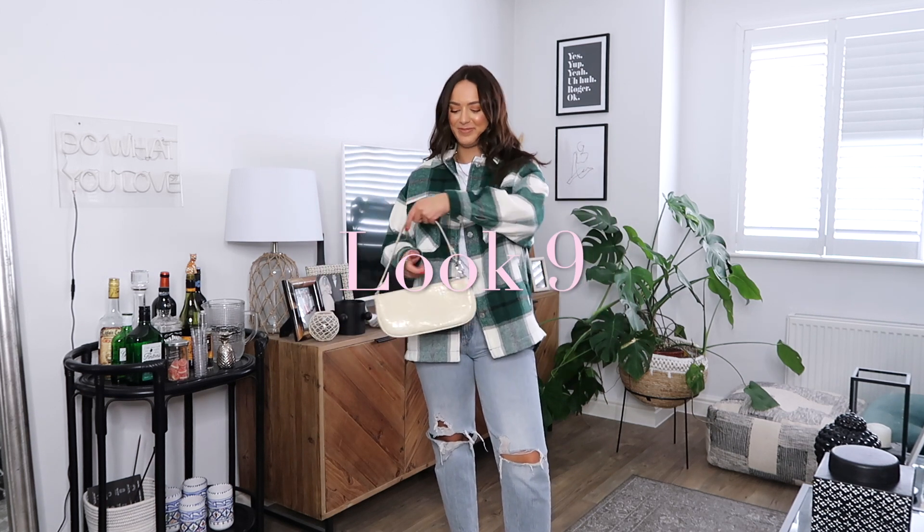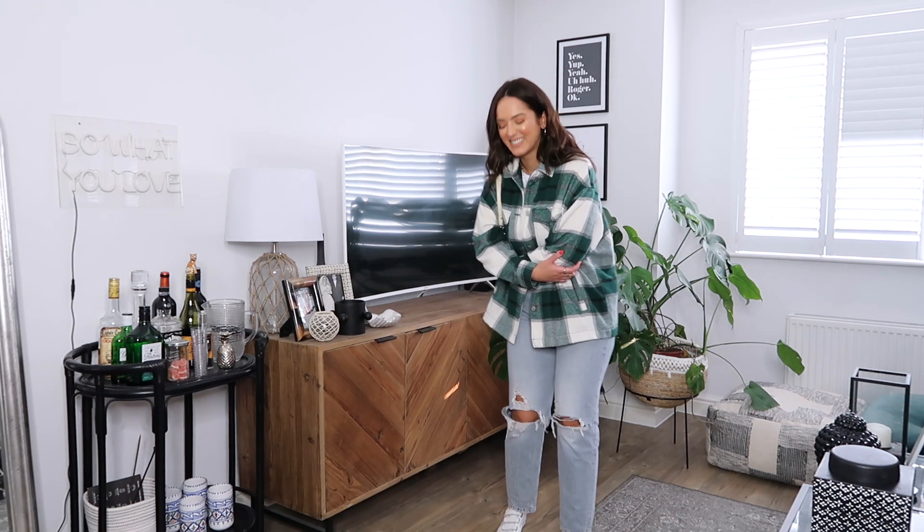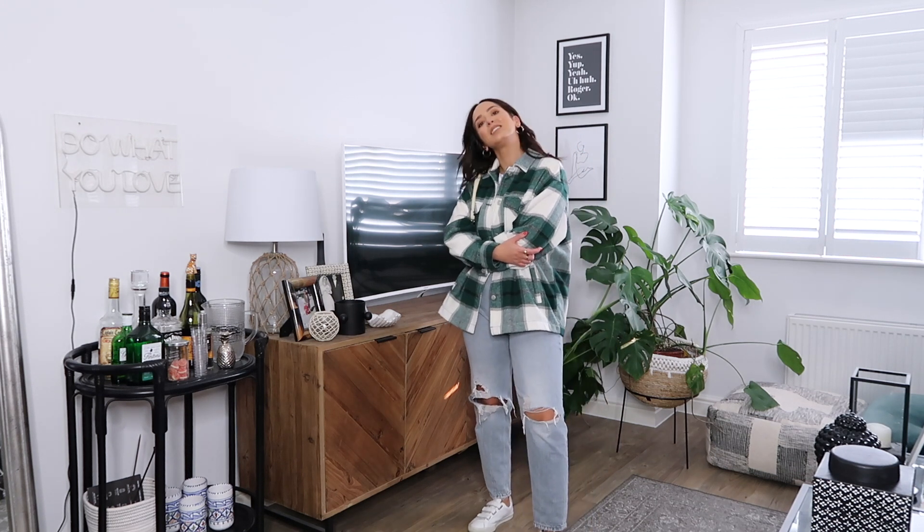This is look number nine — totally different from everything here. I do like to have my dress-down days, and this is my super casual look: a lumberjack style jacket, my perfect ripped jeans from Zara, my trainers, and just a really simple outfit. This is the kind of outfit I'd wear to the cinema or something.